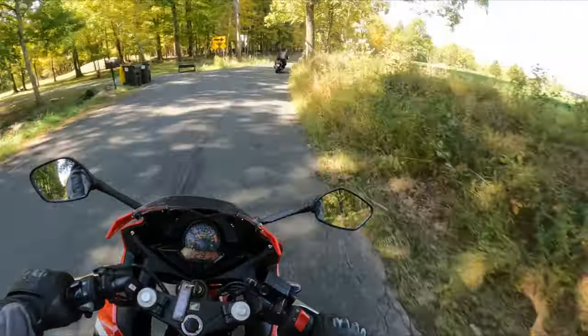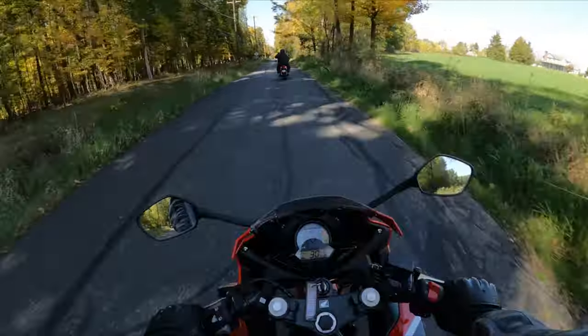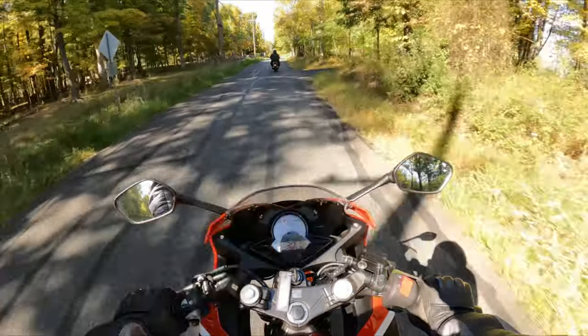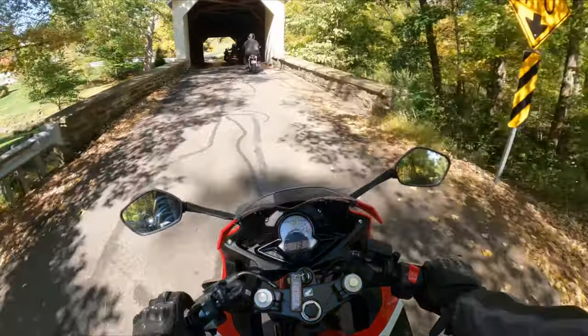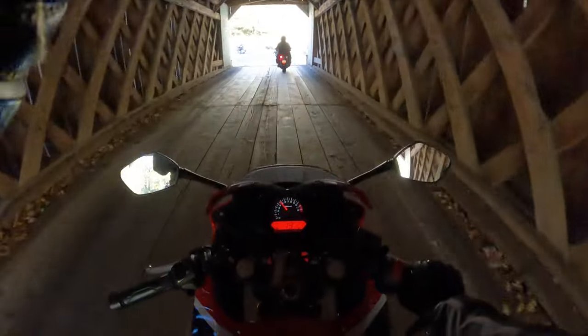First gear on the Honda CBR 300R felt like its primary function was to generate just enough momentum to get you into second gear. From there, each gear felt a little more spread out, allowing you to build speed. Reaching 60 miles an hour on this small bike was no problem at all — I'd say the bike did it with ease. But getting there took a bit more time than I was accustomed to.